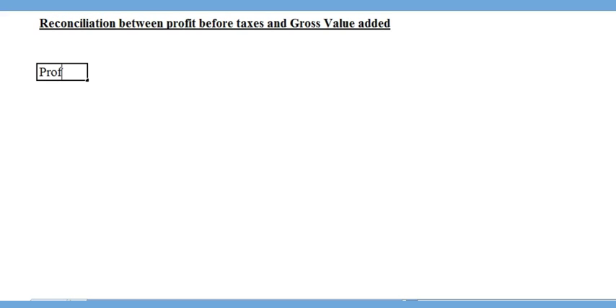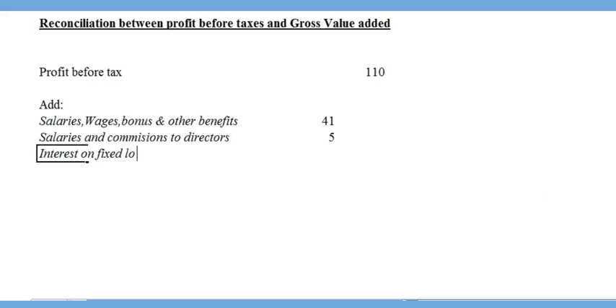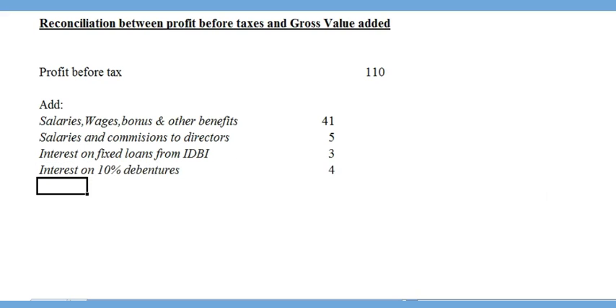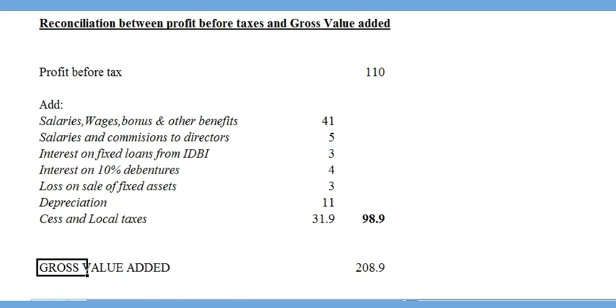The reconciliation statement between profit before tax (Rs. 110) and gross value-added (Rs. 208.9) is prepared by identifying items deducted in the P&L but not in GVA, which must be added back. These include: salaries/wages/bonus and other benefits, salaries and commission to directors, interest on IDBI fixed loans, interest on 10% debentures, loss on sale of fixed assets, depreciation, and CESS and local taxes. Adding all these to profit before tax yields the gross value-added, completing the reconciliation.